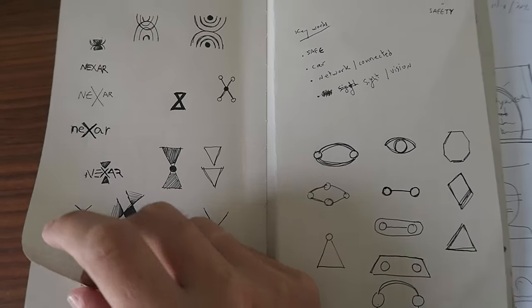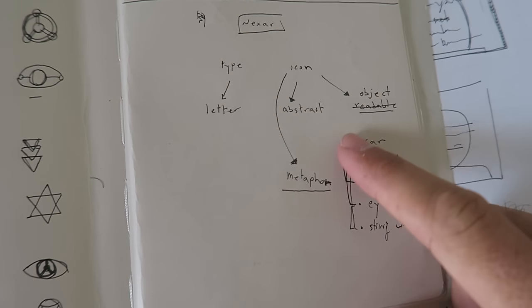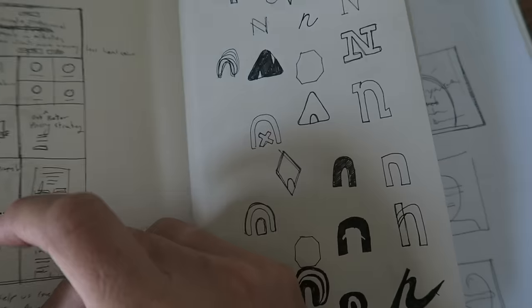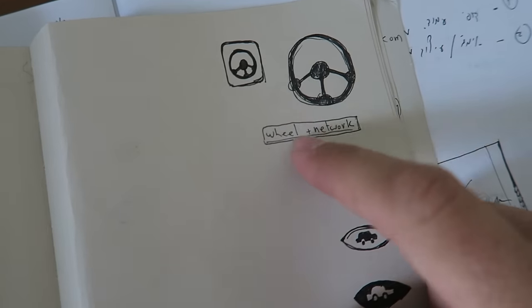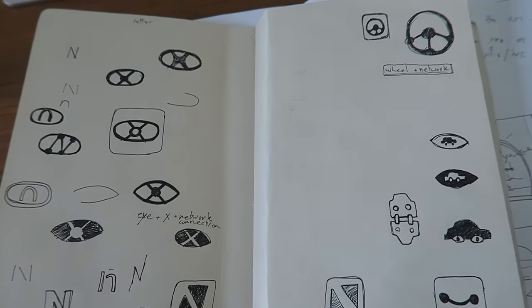The next step was sketching out ideas. I used my sketchbook for a few days, doing one or two hours a day. I started by writing keywords and brainstorming how to approach it — whether to make a typographic logo or an icon, and what metaphors are relevant to the company. I had a lot of ideas, and the best one I landed on was combining the icon of a wheel with nodes of a network.